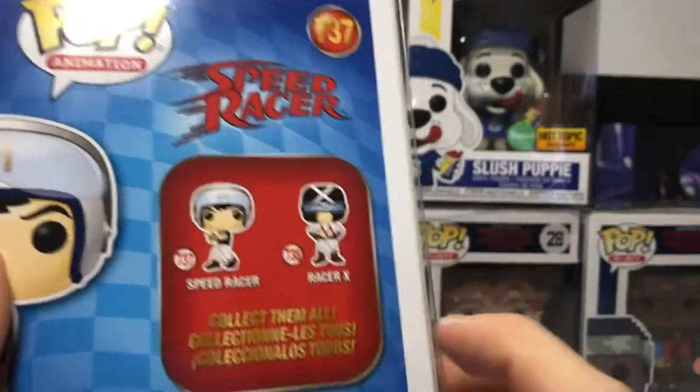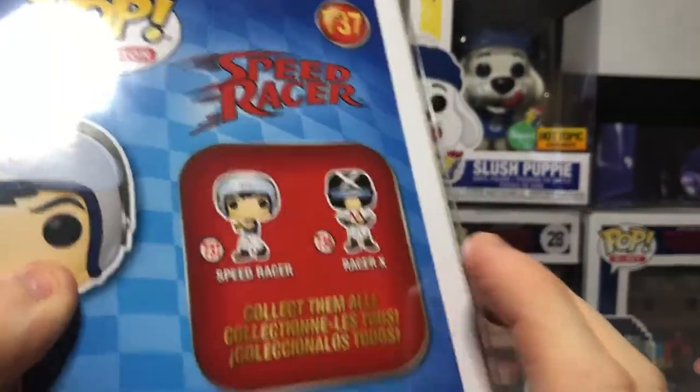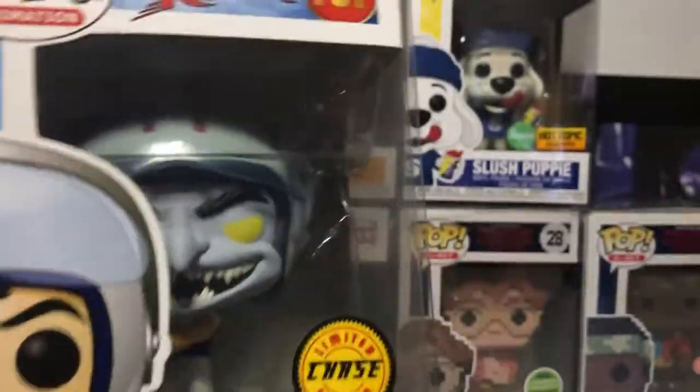I don't really know much about this, but this is the set. Racer X would have been awesome to get, but I didn't see him there. So, the one I want most is going to be Racer X. Here's my last look at the original and my last look at the chase.